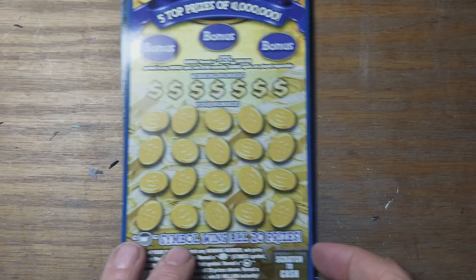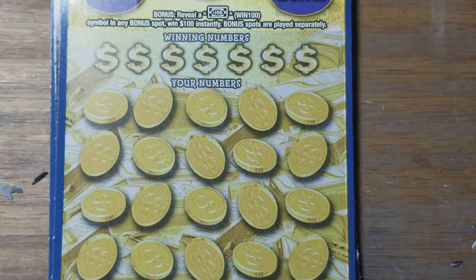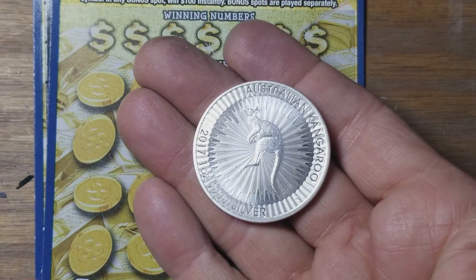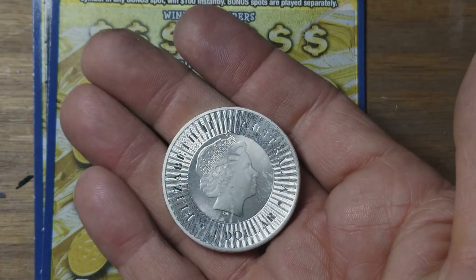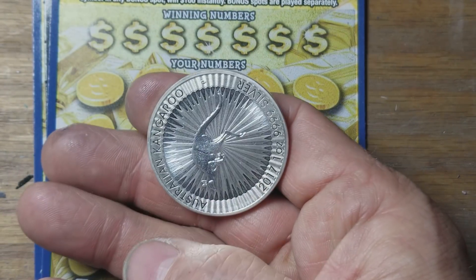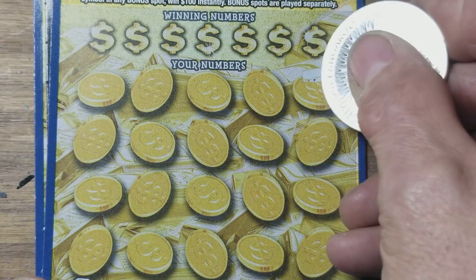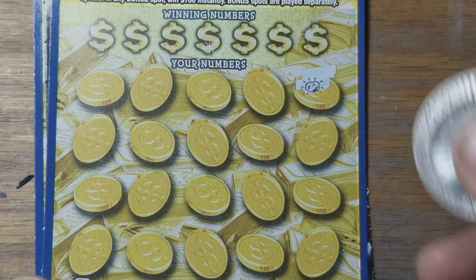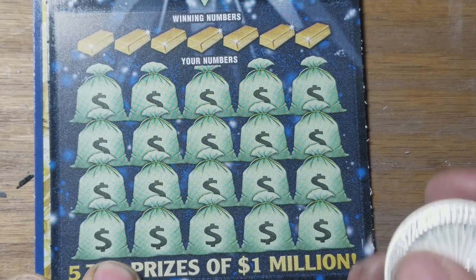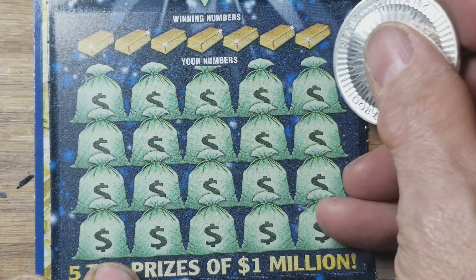Ticket 28 here. Let's go ahead and see how — I'm going to use this Australian kangaroo coin. Flashy coins, flashy. We got the five times nugget. All right, out of the gate. We'll just wait on that one. We'll go do these other two because they can't possibly be as fun as that one is.